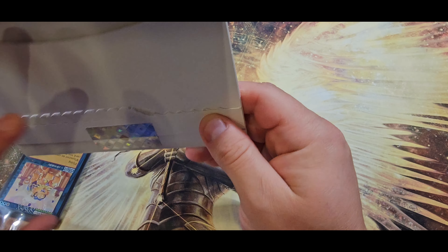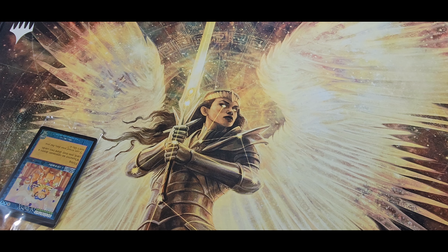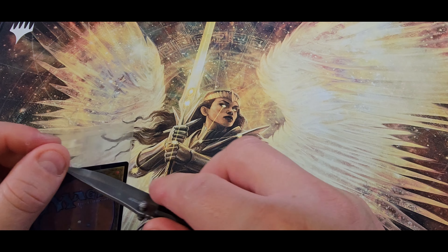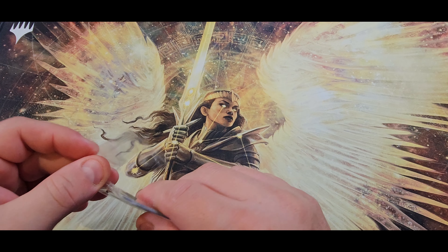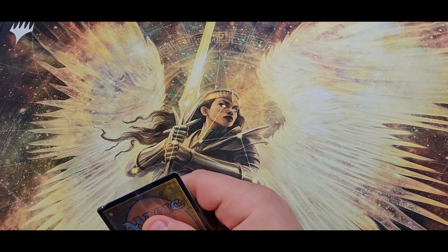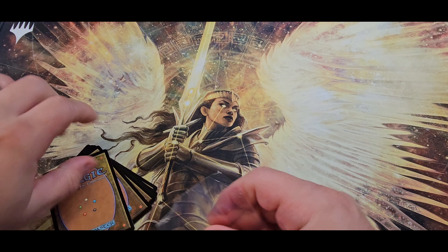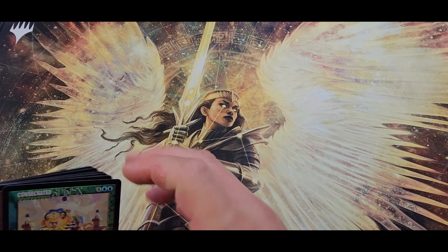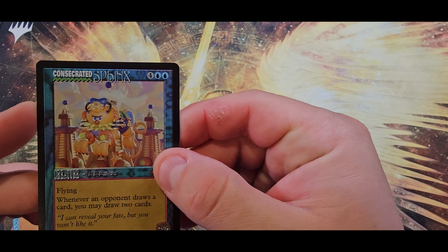See my other videos for my thoughts on the types of packaging that we use here. This plastic is always not fun. All right, let's take our first look at the cards.